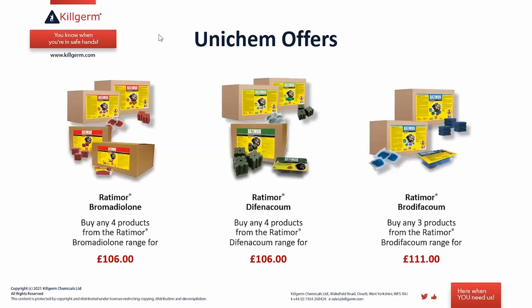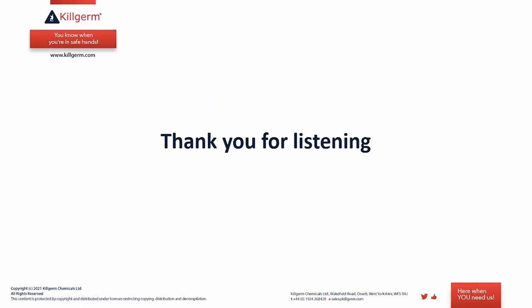Regarding Unichem offers currently running: there are deals on the Ratomal products — any mix of Ratomal bromadiolone or Ratomal difenacoum products, including fresh baked sachets, fresh baked trays, blocks, or maxi blocks — any combination of four for £406. Any combination of three Brodifacoum products for £411. This is a good opportunity to try several formulations, and the offer runs until the end of November.